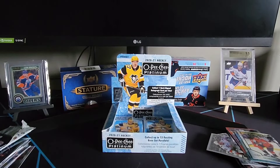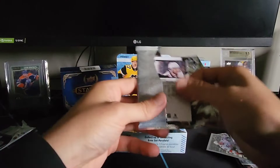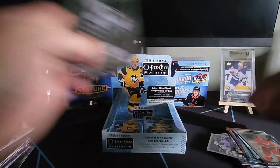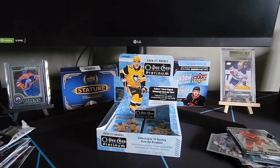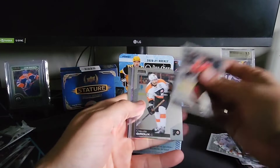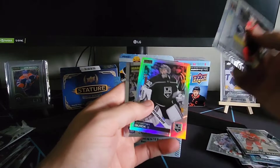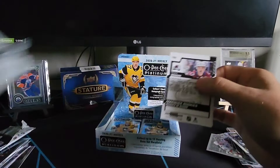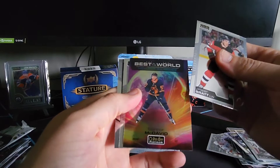So far I think this box is a hit — it's filled with stuff. All the parallels, another pink parallel here, Phil Kessel, Matthew Kachuk retro rainbow, Morgan Geeky marquee rookie. Then Mark Giordano, Claude Giroux, Jonathan Quick rainbow, and a Timothy Liljegren marquee rookie. Next pack: Jesper Bratt, best-in-the-world Conor McDavid — that'll go right into the PC — Brock Nelson, and a Shane Bowers marquee rookie.